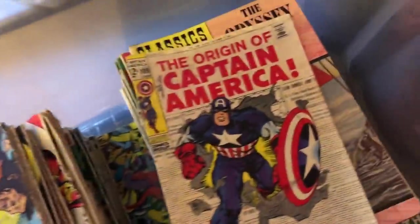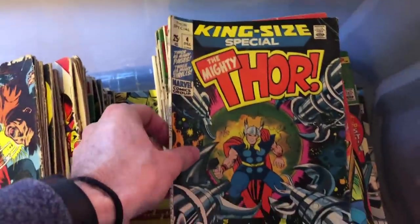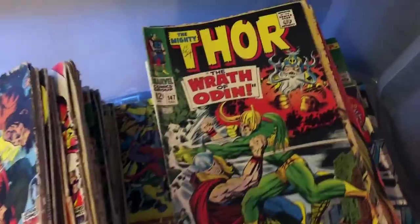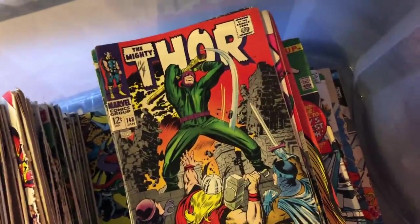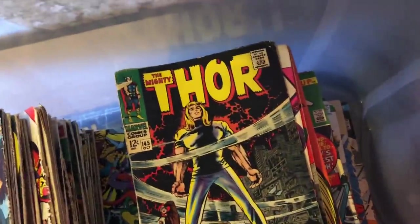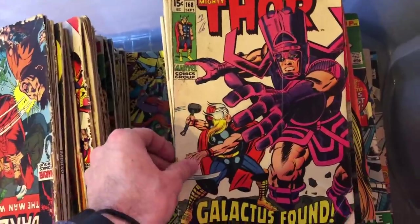So this is the collection. As you can see it's in this plastic bin. First book there is a pretty solid one - it's the origin of Captain America, in decent condition actually for the books in this box because generally they're mostly in about the 2.0 to 4.0 range. I've always liked that cover. Just a nice early-ish Thor. This is actually one of the earliest books in there - Journey into Mystery number 108. So this collector definitely had quite a few Thor-related books, with this probably being the biggest key: the first part of the origin of Galactus, Thor 168.